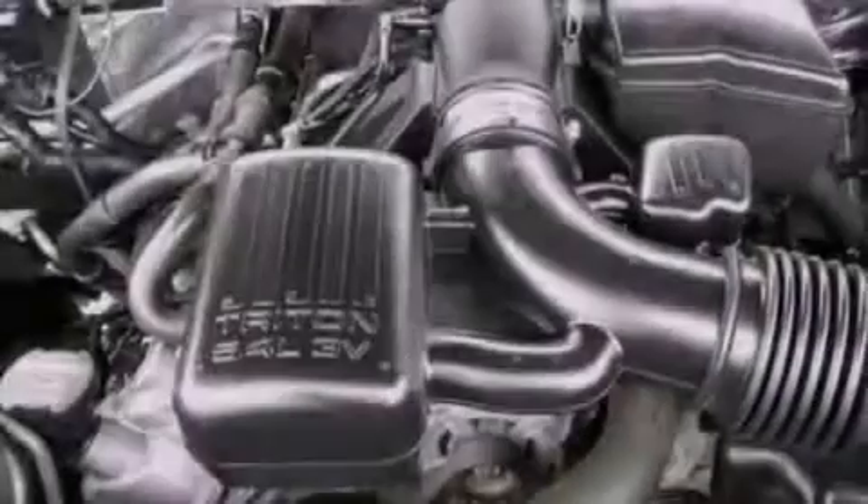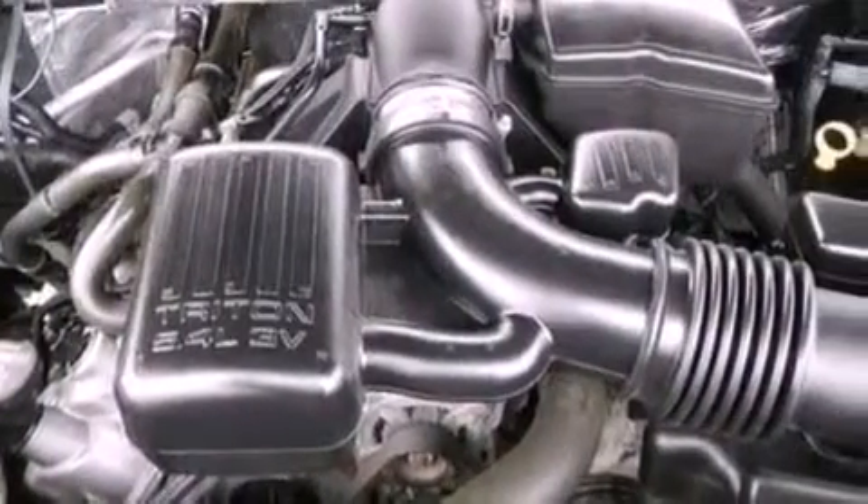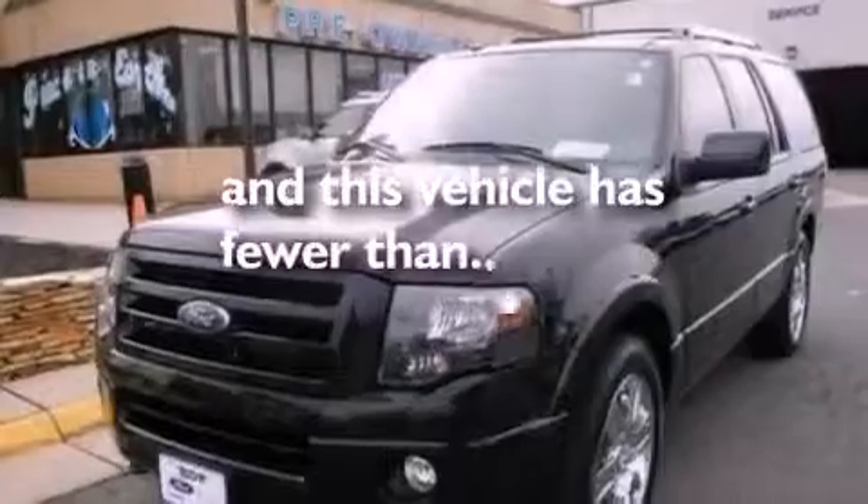Also included are running boards, a trailer hitch receiver, an anti-lock braking system, cruise control, and this vehicle has fewer than 30,000 miles on the odometer.